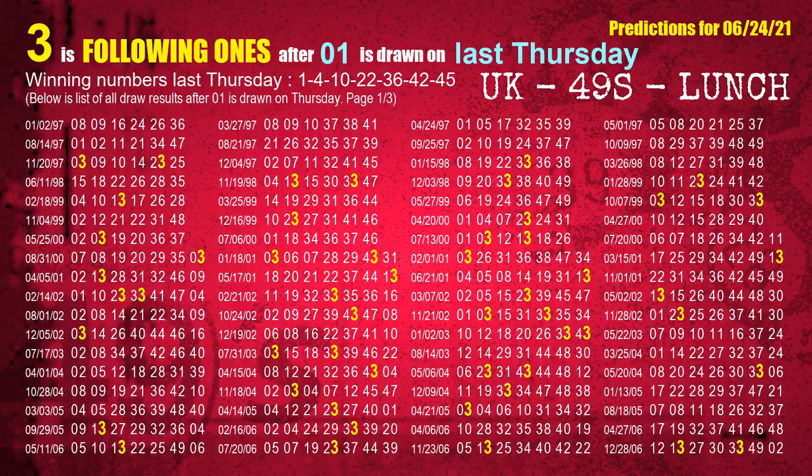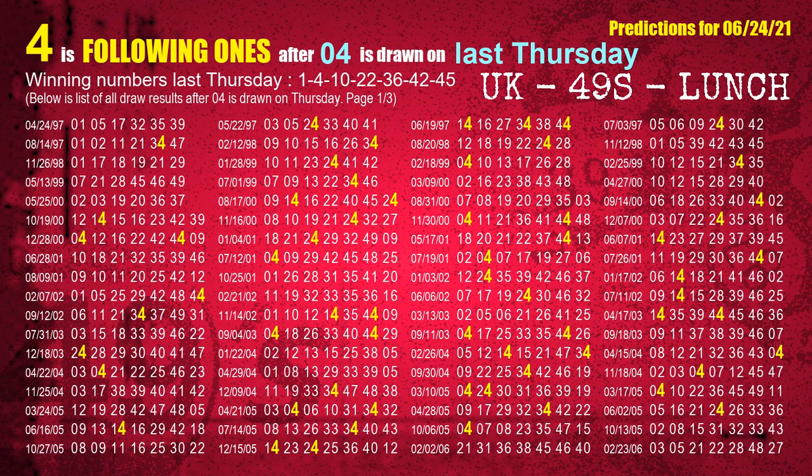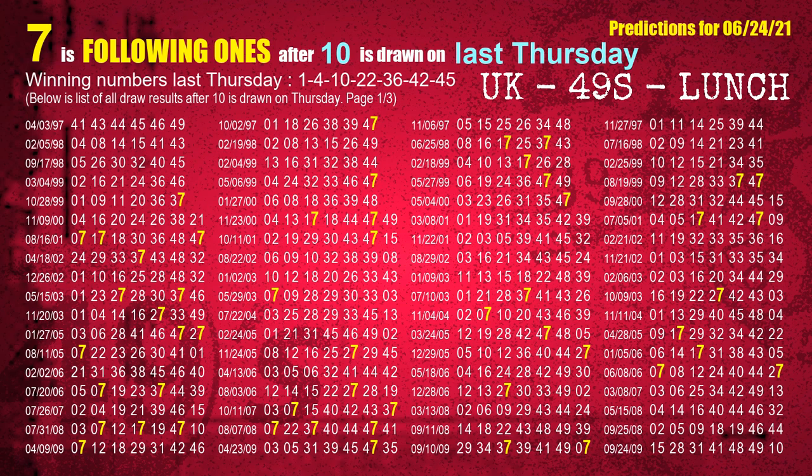After calculating following ones with today's result, we will find out following ones through the result of the same day last week. The first winning number last Thursday is 01. We list all draw results which are one week after a Thursday draw with 01 as a winning number. The most frequently following units digit is 3 when 01 is the winning number on last Thursday — we highlight units digit 3 in yellow. The second winning number last Thursday is 04; the most frequently following units digit is 4. The third winning number last Thursday is 10; the most frequently following units digit is 7.